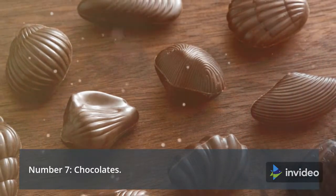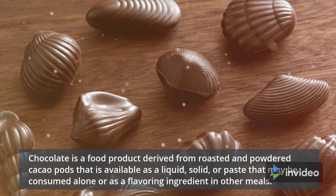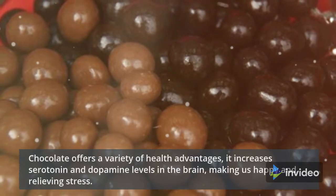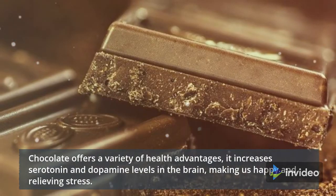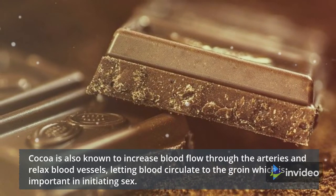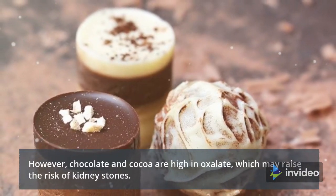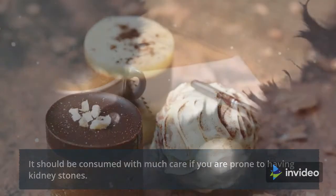Number 7: Chocolates. Chocolate is a food product derived from roasted and powdered cacao pods, available as a liquid, solid, or paste that may be consumed alone or as a flavoring ingredient in other meals. Chocolate offers a variety of health advantages. It increases serotonin and dopamine levels in the brain, making us happy and relieving stress. Cocoa is also known to increase blood flow through the arteries and relax blood vessels. However, chocolate and cocoa are high in oxalate, which may raise the risk of kidney stones, and should be consumed with much care if you are prone to having kidney stones.